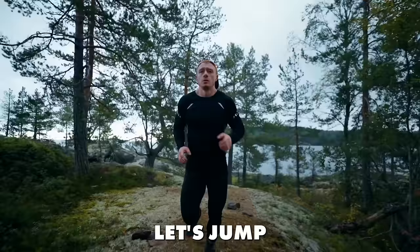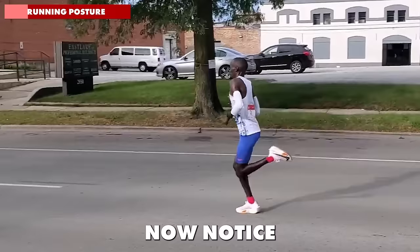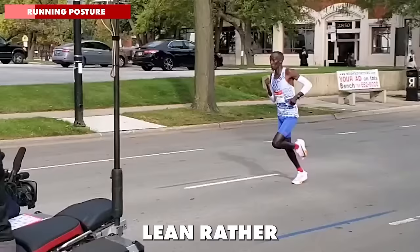Your running posture and nailing the forward lean. You might have heard some runners talking about achieving a forward lean, as brilliantly demonstrated by current marathon world record holder Kelvin Kiptum in this slow motion footage. Notice how he's running with a whole body forward lean, rather than simply bending forwards at the waist, which is a common mistake.